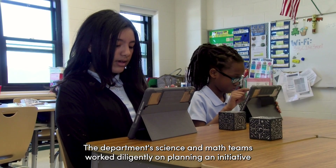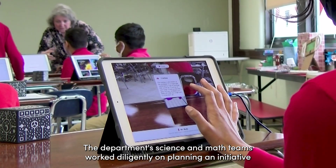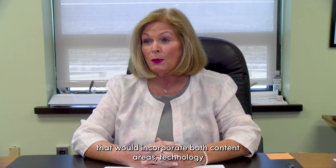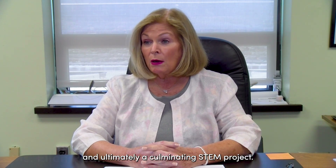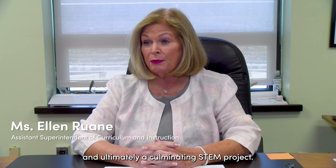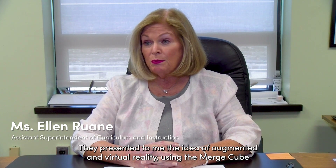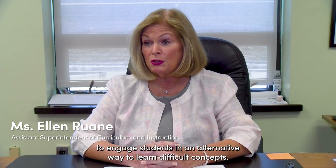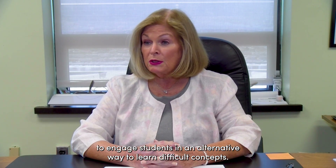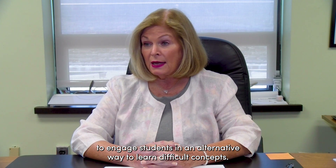The department science and math teams worked diligently on planning an initiative that would incorporate both content areas, technology, and ultimately a culminating STEM project. They presented to me the idea of augmented and virtual reality using the Merge Cube to engage students in an alternative way to learn difficult concepts.